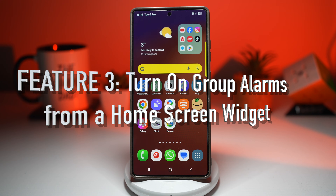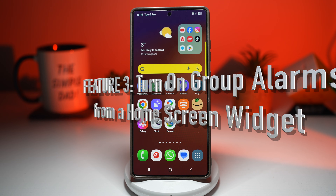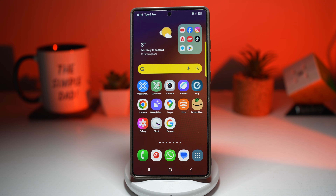Feature number three is where you can turn on group alarms from your home screen. Let's talk mornings — you've got alarms for workdays, different alarms for weekends, maybe backup alarms, and now that school has started, alarms for your kids. Instead of turning them on one by one, Samsung lets you create group alarms and control them right from your home screen using a widget. One tap and everything is set. Let me show you how to set a group alarm, then how to set a widget to switch it on with one tap.